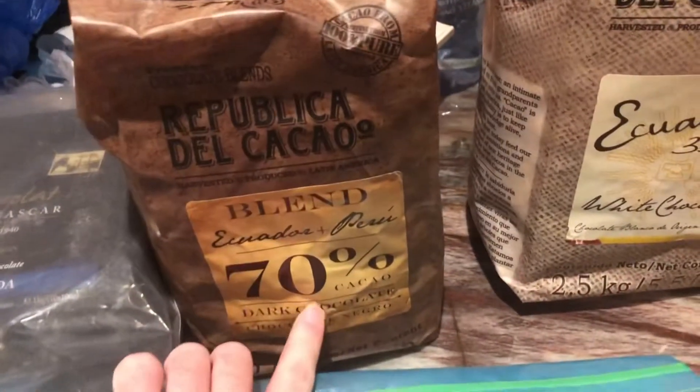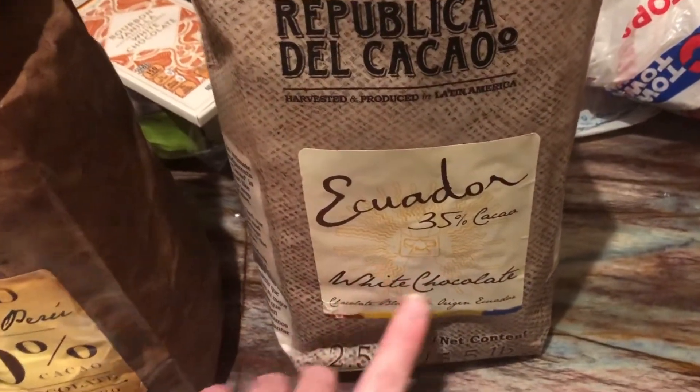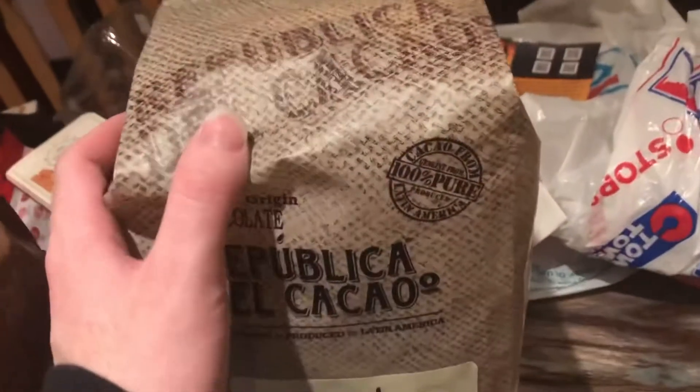I also have one 40% milk chocolate. I see 40% milk chocolate — all chocolate Madagascar. I also have Republic Del Cacao 70, Ecuador and Peru. And then they have this Ecuador white chocolate. Now, I'm not reviewing any Callebaut products because I'm just doing the super fancy ones that I brought back from my trip to the UK.